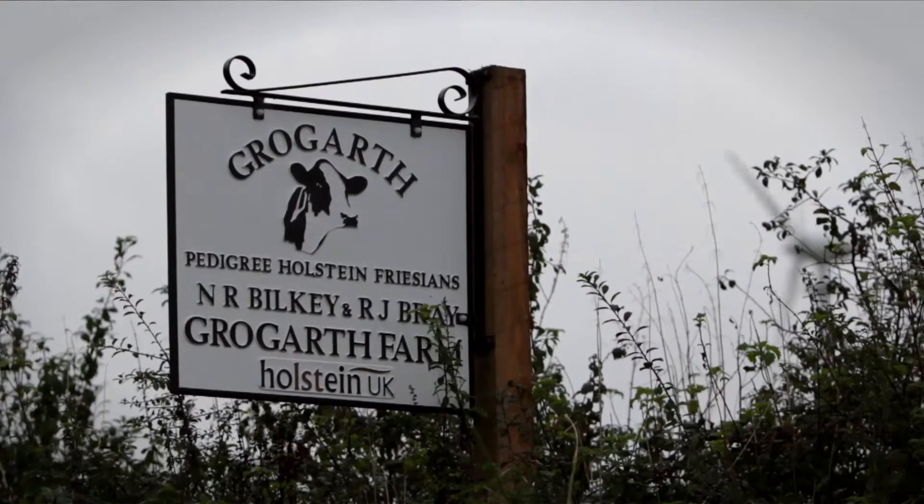My name is Richard Bray and it's a Grow By Farm, Tregony. We do dairy farming here. It's a family farm. It's been in the family for a couple of generations now — I farm here with my grandad and the family.